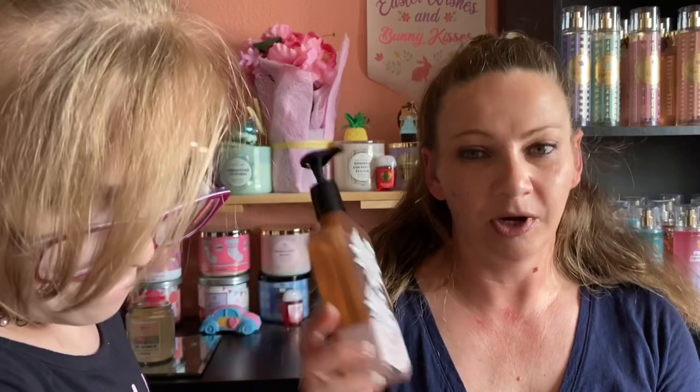We've got Fiji White Sands Gentle Gel Hand Soap — this is one of my favorite hand soap fragrances. I know I have it in the candle too, and I would love it if they came out with it in the body wash.